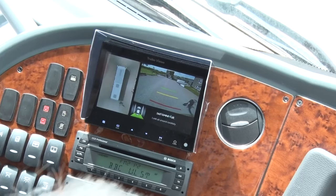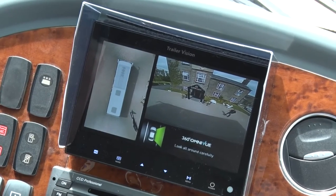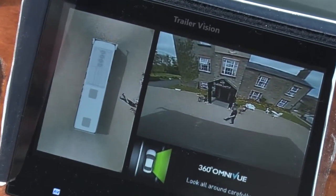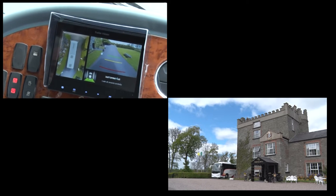Omniview from Trailer Vision Ireland guarantees no blind spots on any vehicle of any size. Each camera is triggered so that when the indicator or gear is selected, that camera then comes on in the right-hand side of the screen and the 360-degree view remains constant.